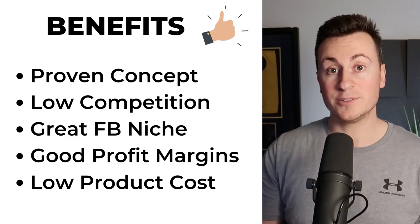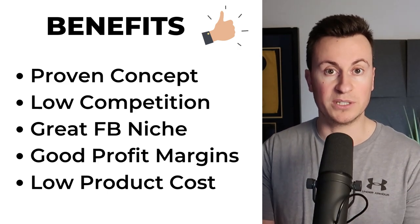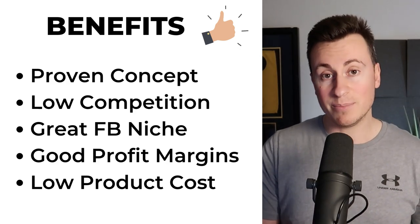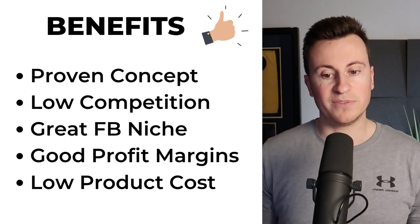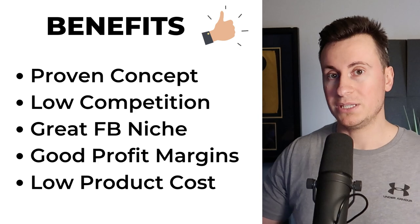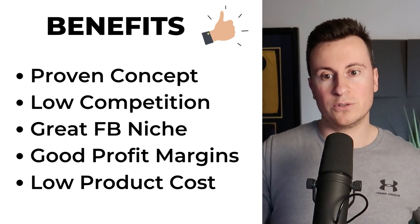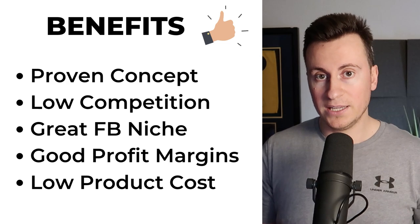Number three, it's a great Facebook niche — it again targets that older demographic where people are starting to become parents or better yet grandparents. Grandparents are hands down the best buyers on Facebook. Number four, good profit margins which we'll cover in a second. And number five, it's a low product cost — getting somebody to spend £20 is going to be a lot easier than getting somebody to spend £100. The lower the price you can sell the product for and still make a good profit, the better.